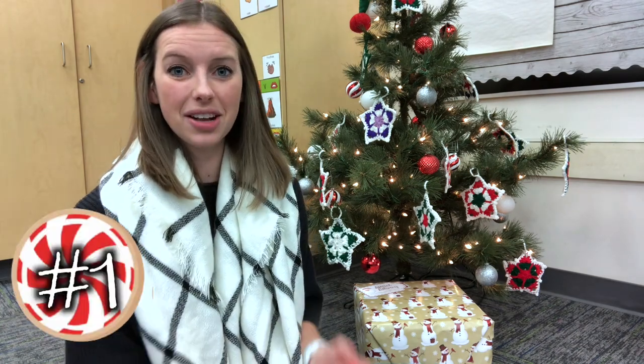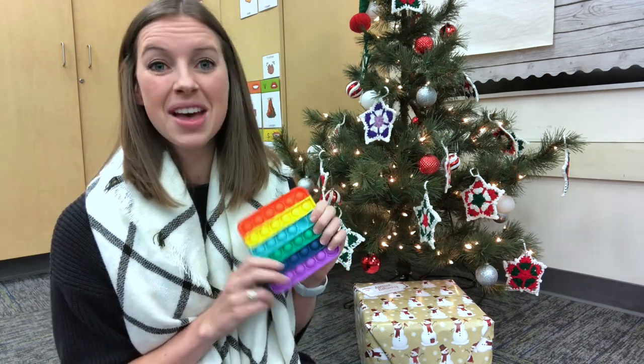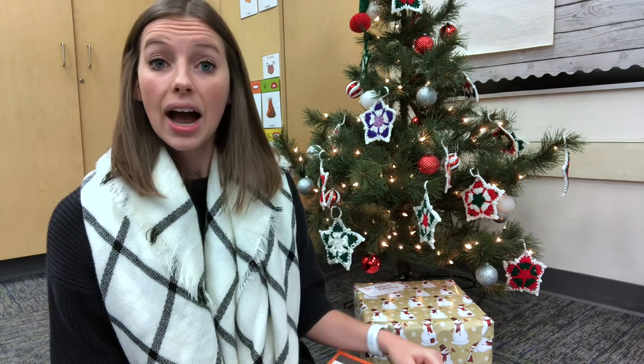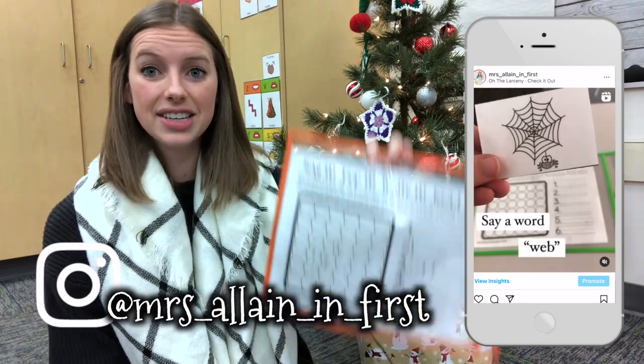The first thing I've been loving in my classroom are pop-its. I know that sounds crazy because they can be quite a huge distraction, but I've been using them to do an activity in my small groups with phonemic awareness and practicing breaking down the phonemes that we hear in words. I shared this in a reel over on my Instagram, so if you don't follow me on Instagram, definitely go check it out and you can see step-by-step how to use this activity.